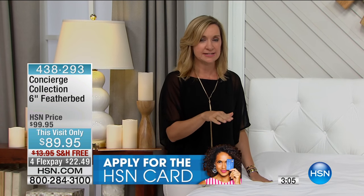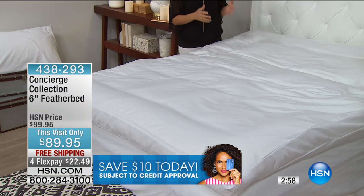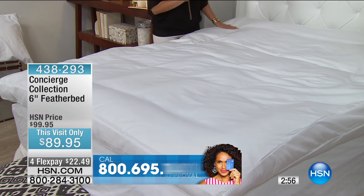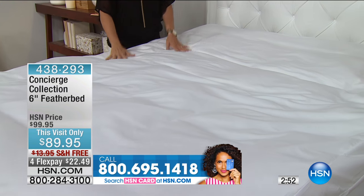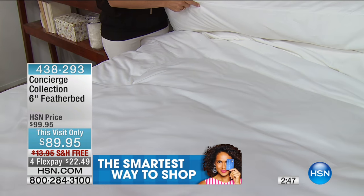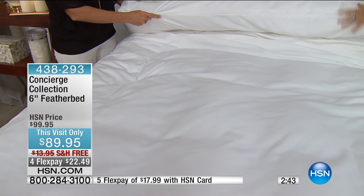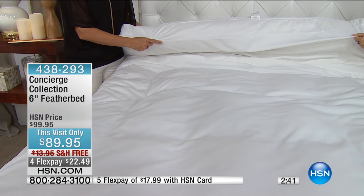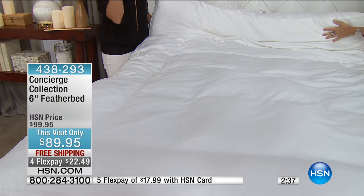This is where you really want to take advantage of FlexPay. Maybe you've never tried a feather bed. I've been here for 15 years, and I always say with a feather bed you don't need 30 days — one night you will know. You will not want to get out of bed. Have we ever included a cover before? This is the only feather bed that we include the cover. So $89.95 and the cover is included for you.